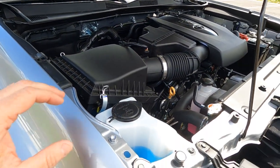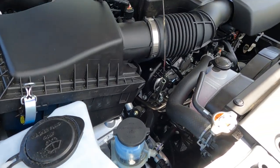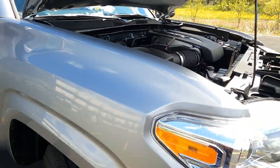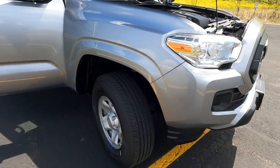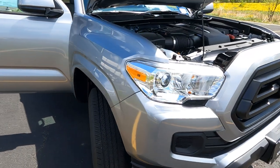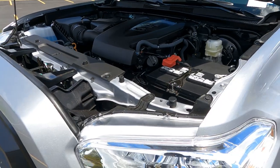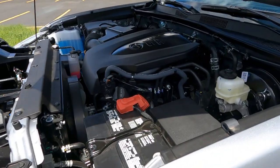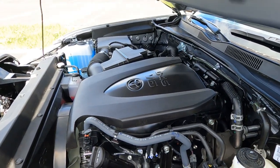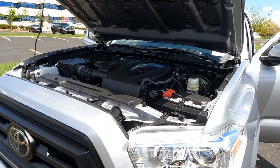We also have ToyotaCare, which covers your basic maintenance — fluid top-offs, oil changes, tire rotations, all the basic maintenance. Toyota covers that for the first two years or 25,000 miles, and that'll save you several hundred dollars over the first couple years of ownership. It's just such a reliable engine and transmission combination. We've got part-time four-wheel drive, electronic transfer case, and you won't be disappointed in the quality of the Tacoma power plant. It's ready to tow right off the dealer's lot.